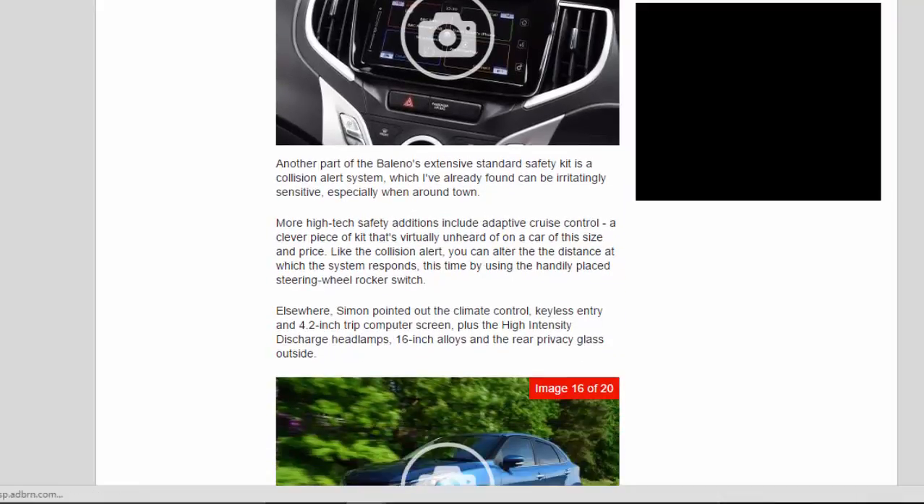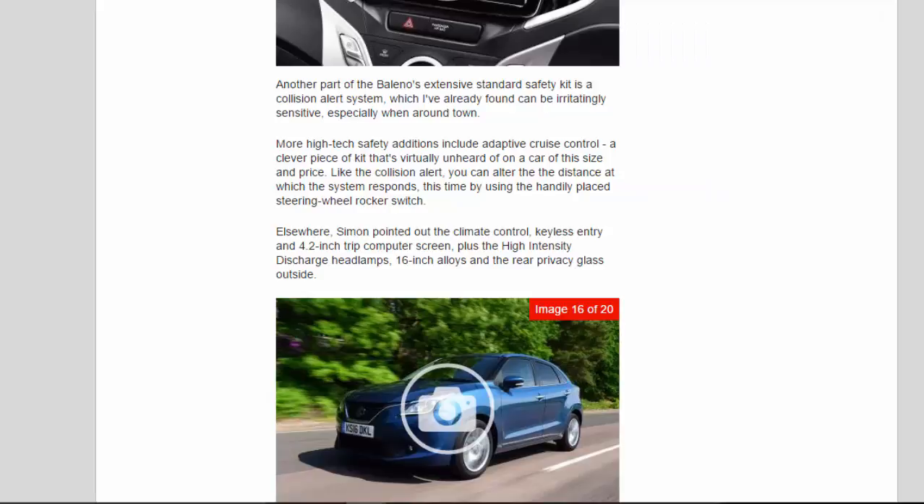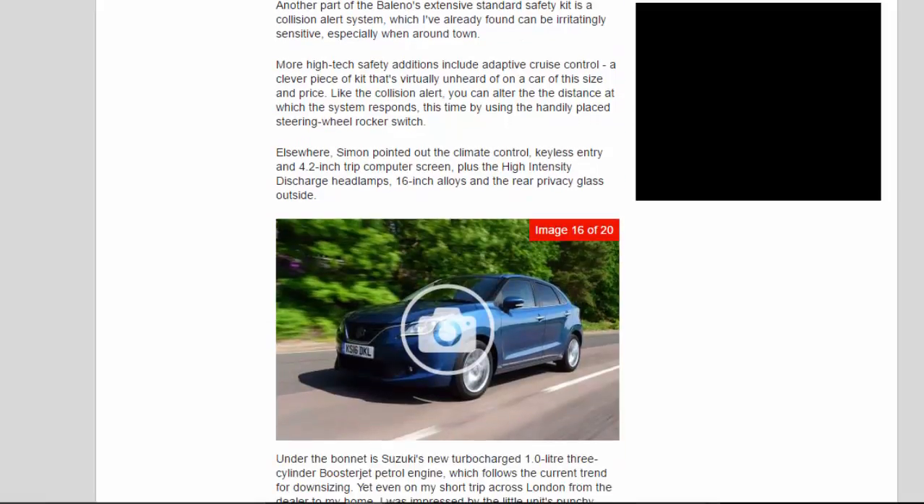Another part of the Baleno's extensive standard safety kit is a collision alert system, which I've already found can be irritatingly sensitive, especially around town. More high-tech safety additions include adaptive cruise control — a clever piece of kit that's virtually unheard of on a car of this size and price. Like the collision alert, you can alter the distance at which the system responds, this time using the handily placed steering wheel rocker switch. Elsewhere, Simon pointed out the climate control, keyless entry, and 4.2-inch trip computer screen, plus the high-intensity discharge headlamps, 16-inch alloys, and rear privacy glass outside.